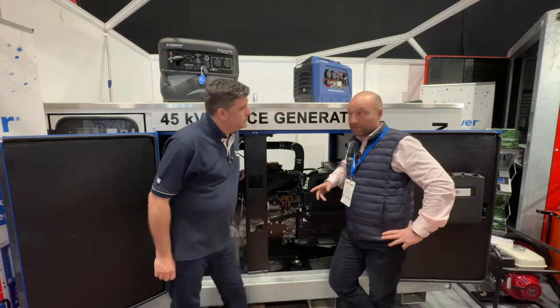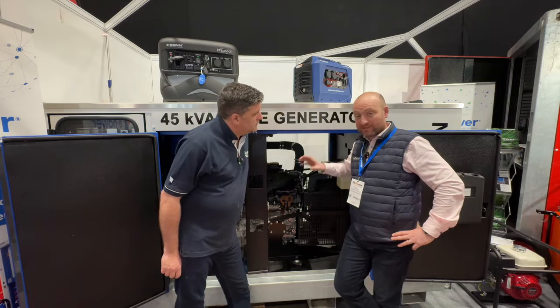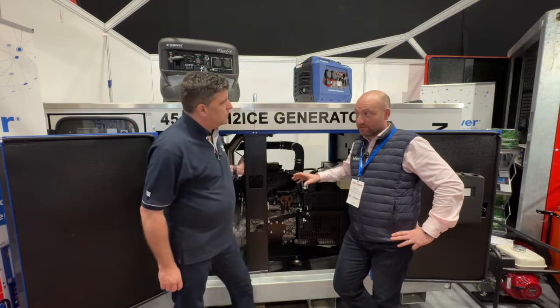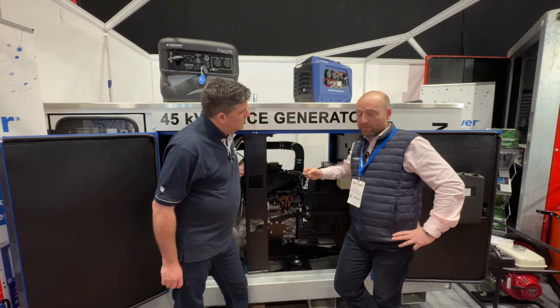Thank you very much for taking the time to come to me today. It's really good to have you here. This here is our 45 kVA hydrogen gen set. It is CE certified — the only CE certified hydrogen gen set. This is a combustible engine, not a fuel cell, so that brings costs down. It's new to the market.